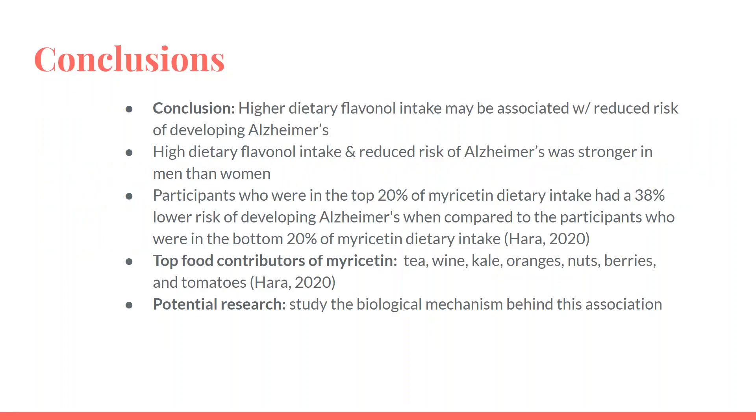Researchers evaluated four subclasses of flavanols, one of them being myricetin, and they found that participants in the top 20% of myricetin dietary intake had a 38% lower risk of developing Alzheimer's compared to participants in the bottom 20%. The conclusion was that higher dietary flavanol intake may be associated with a reduced risk of developing Alzheimer's. This association was stronger in men than women; however, the reasons behind this are unknown.